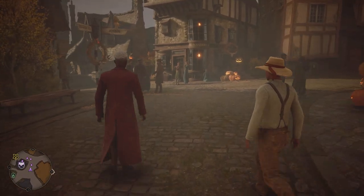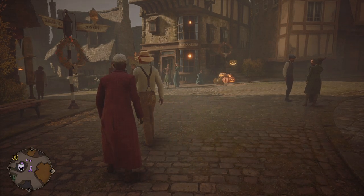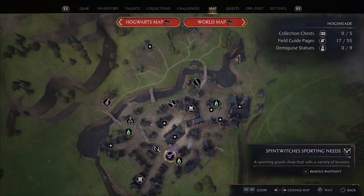Focus on your main story until you can get to Hogsmeade. Hogsmeade will be the very first city — or town — you get to.